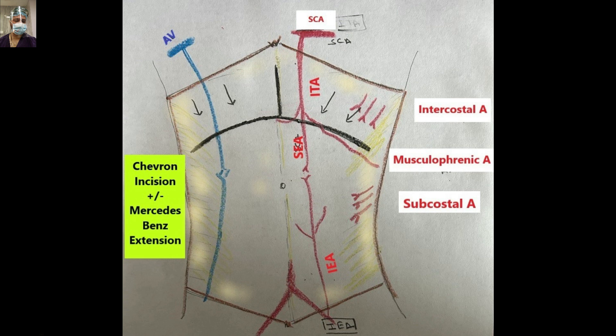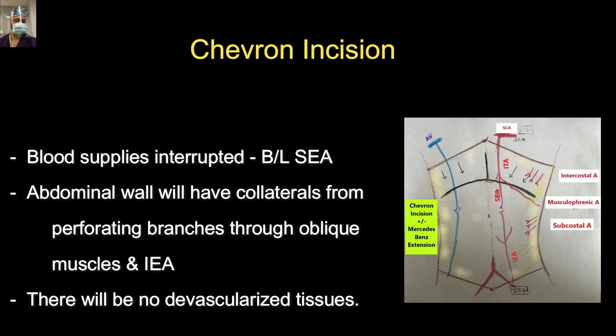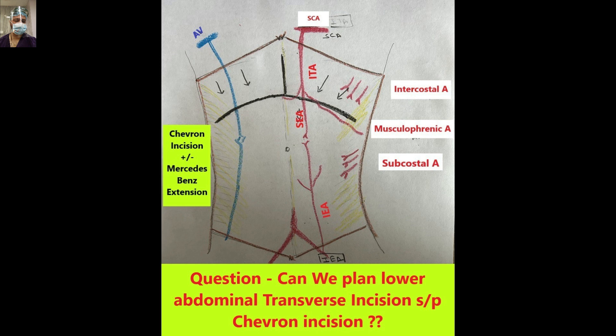When we divide the upper transverse incision — like the Chevron incision — there will be disruption of the bilateral superior epigastric arteries. However, the remaining abdominal wall will be supplied by collaterals from the inferior epigastric arteries, intercostal arteries, and subcostal arteries. With the Chevron incision, the superior epigastric arteries are interrupted, but the abdominal wall receives collaterals from perforating branches through the oblique muscles and inferior epigastric arteries — so there is no devascularized part of the abdominal wall.